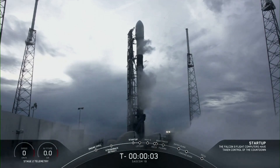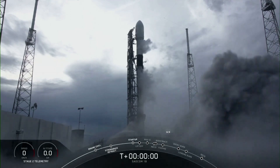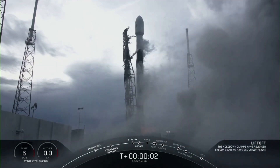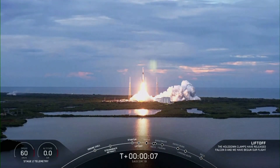Five, four, three, two, one, zero, ignition, and liftoff of Falcon's first East Coast Polar Launch. Olá, Argentina.